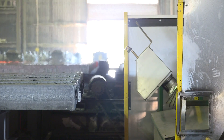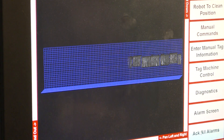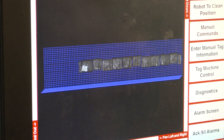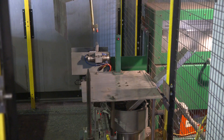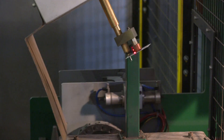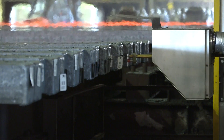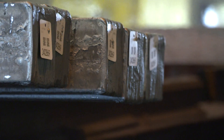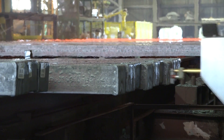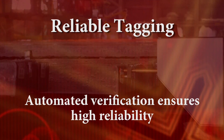As the billet is conveyed from the caster, a laser scanner generates a 3D model and tracks it across the conveyor. In this fashion, the robotic tag applicator can be dispatched to reliably attach the tag, regardless of orientation and rotation, and can even handle dissimilar product types. The built-in verification system automatically scans the barcode and tag placement in real time, ensuring high reliability.